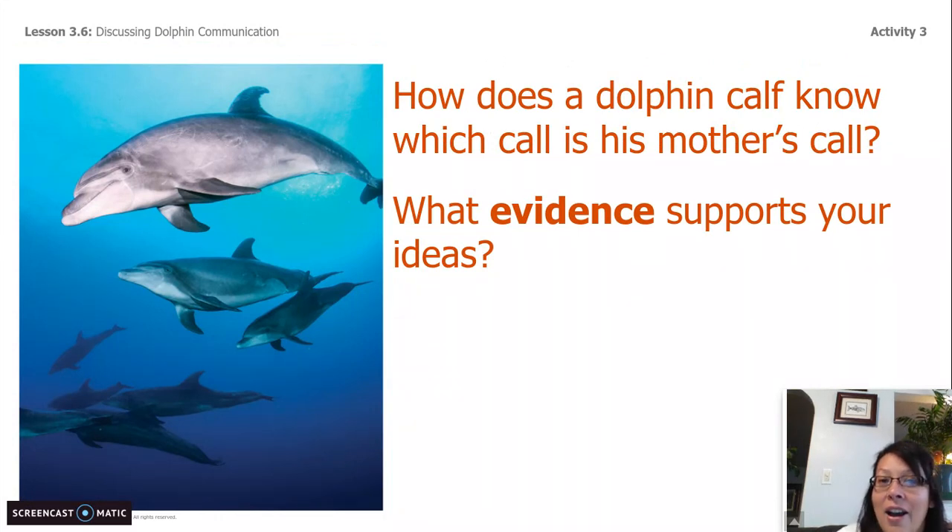Question number two: How does a dolphin calf know which call is his mother's call? What evidence supports your ideas? There are many dolphins out in the ocean — how does a baby calf know which call is his mama's and not his aunties', his grandma's, or someone else that lives with them in the pod? This is going to be the end of our lesson. In our next lesson, we are going to write our final explanations for our park superintendent, who asked us how does a mother dolphin communicate with her calf underwater? Thank you so much for hanging out with me. I'm Scientist Rachel, and we will see you tomorrow.